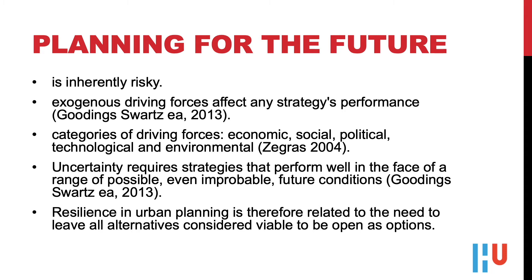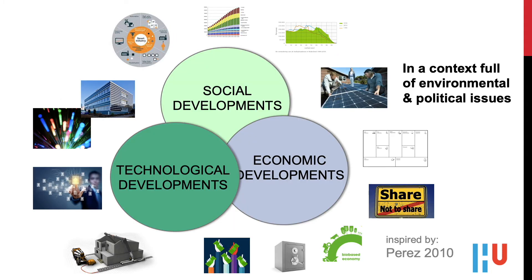Not everything can be forecasted, like black swan events such as the big financial crisis. While technology trends can be predicted with reasonable ease, social change cannot. This uncertainty regarding the future requires strategies that perform well and leave room for viable alternatives. Fundamental societal changes — the industrial revolutions — come in waves, according to the wave theory developed by Schumpeter, Freeman and Paris. The current paradigm shift has replaced the old logic of affordable energy and transport with a new logic: that of affordable information and information transfer.